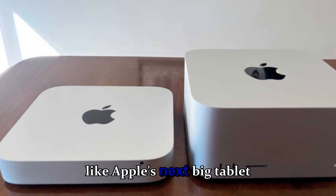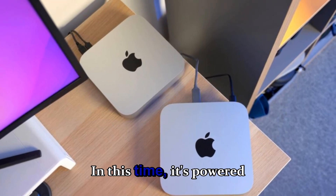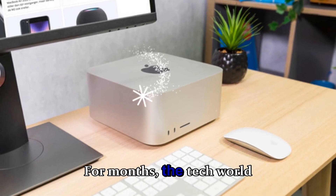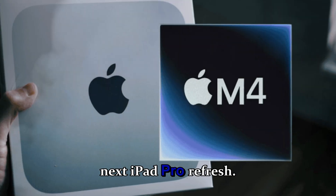It finally looks like Apple's next big tablet revolution is just around the corner, and this time it's powered by the all-new M5 chip. For months, the tech world has been buzzing with rumors about Apple's next iPad Pro refresh.